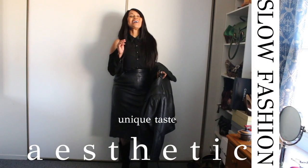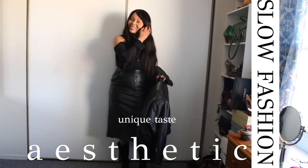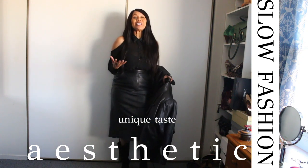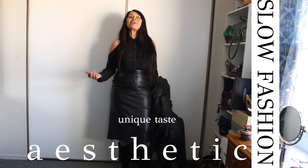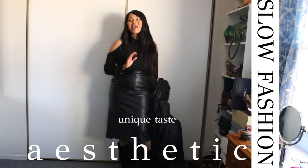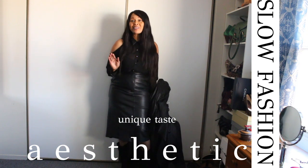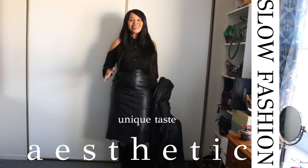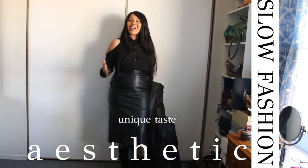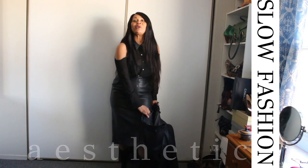Hi guys, welcome back to my channel. As I said in a previous video, I love leather, so I want to properly introduce you to some exciting pieces in my closet. They were all thrifted but in such great condition. This is one of them and I'll show you better as I twirl for you — you know me, I love to twirl.